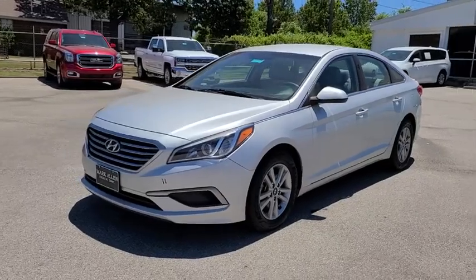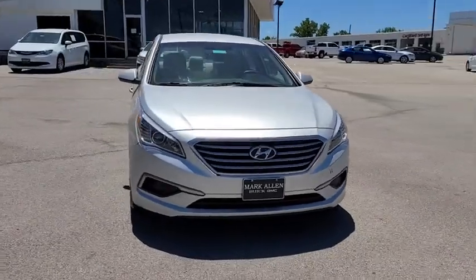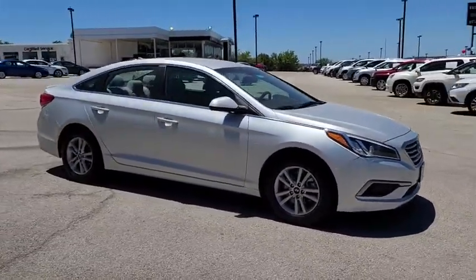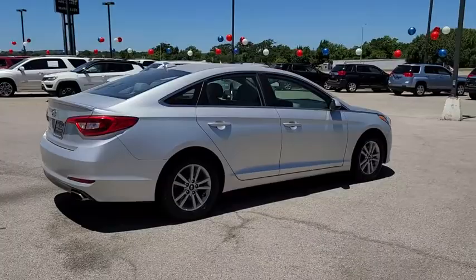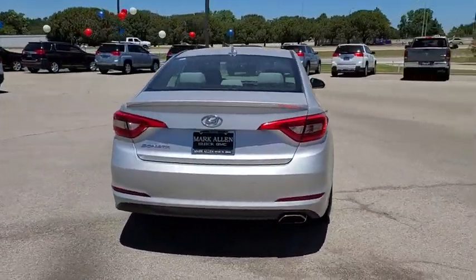Take a ride in the 2017 Hyundai Sonata. The Sonata has a long list of technologically advanced interior features and options that make driving safer, more convenient, and much more fun. Don't forget the exterior corrosion protection — a 14-step roto-dip system that provides unmatched protection for your Sonata.